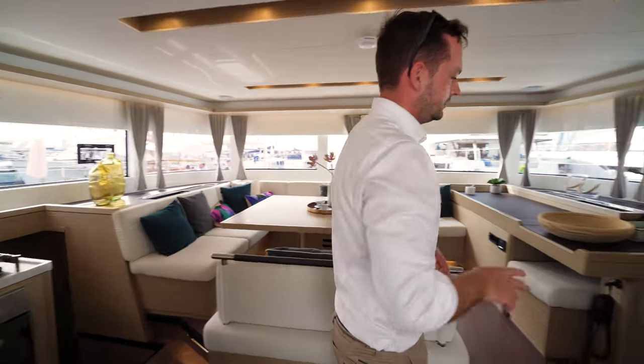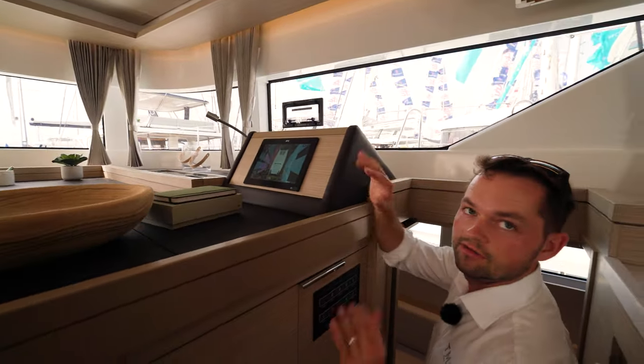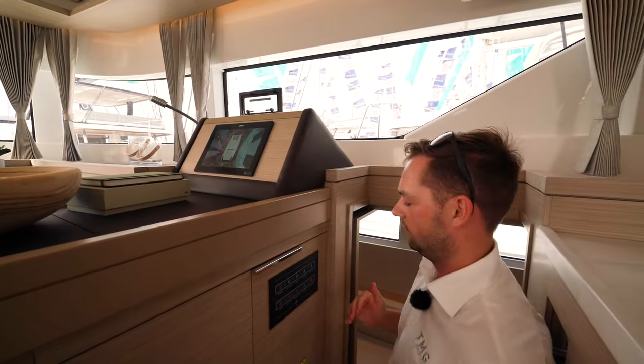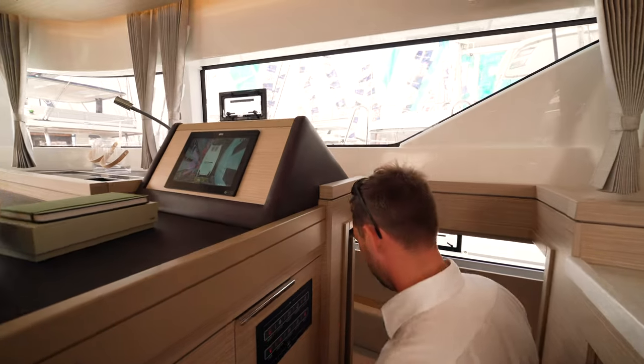We'll just make our way down now into the master cabin. As we head down the stairs, we have the main control panel for the vessel, conveniently located next to the nav station. I've got all my electronics — navigation lights can be operated from here, as well as the master switch for all the lights on board. Bilge pumps, bilge pump alarms, water pressure pump, and the refrigeration can all be done from here.